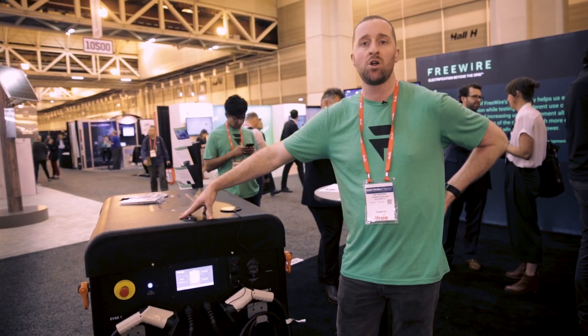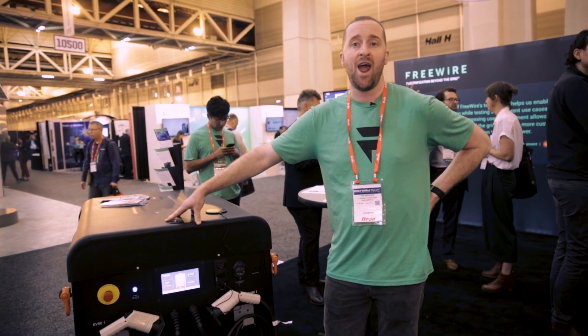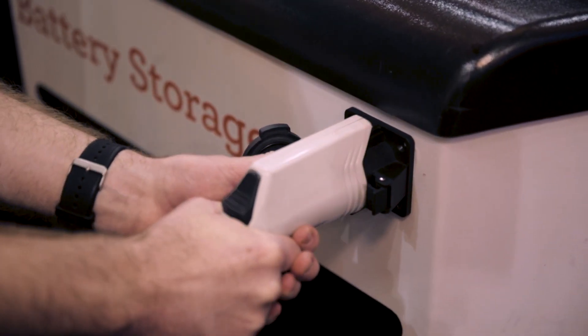At our biggest customers, we charge over a hundred cars per day using these level 2 chargers, and at nighttime the Mobis are recharged using the existing EV charging infrastructure at that workplace.